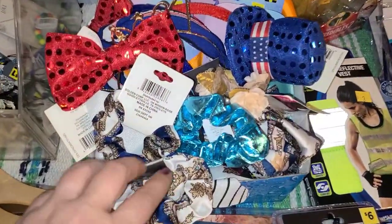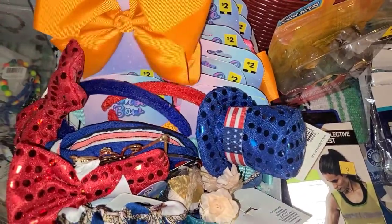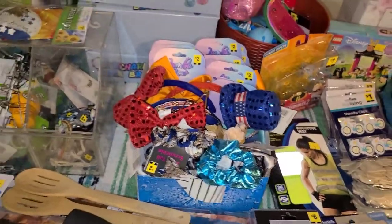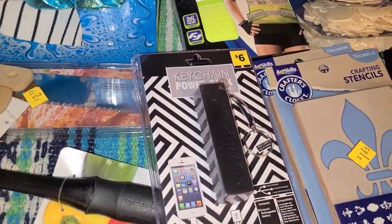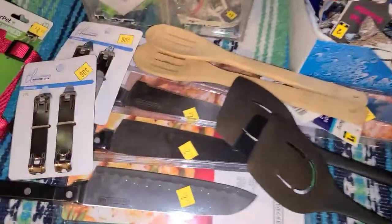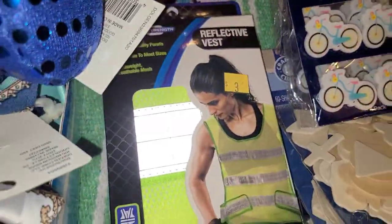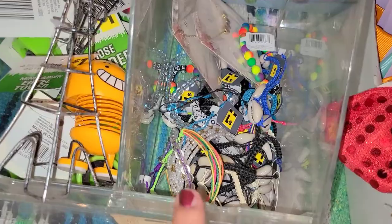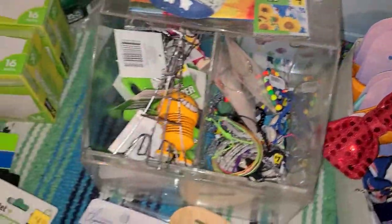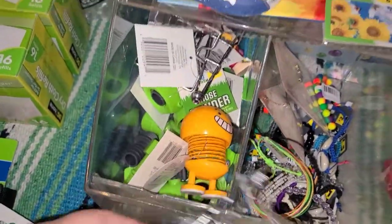This whole basket is full of hair things - all these little bows, they say jumbo bow right on them. I got a keychain power bank, some utensils for the kitchen, some can openers. I also got a reflective vest, and this container is full of little bracelets and necklaces. This side has garden things - hose menders and things like that.